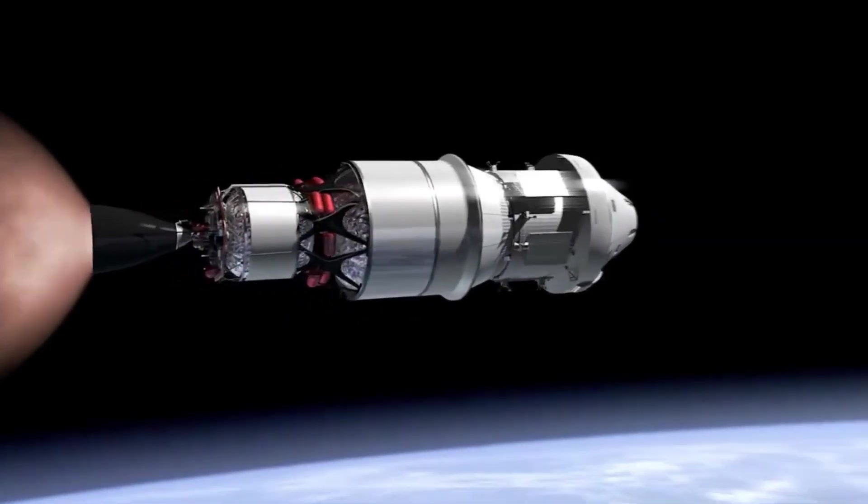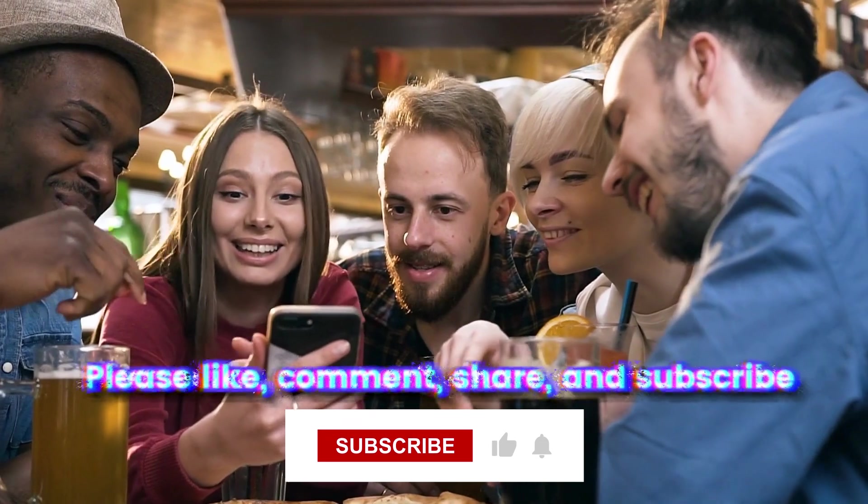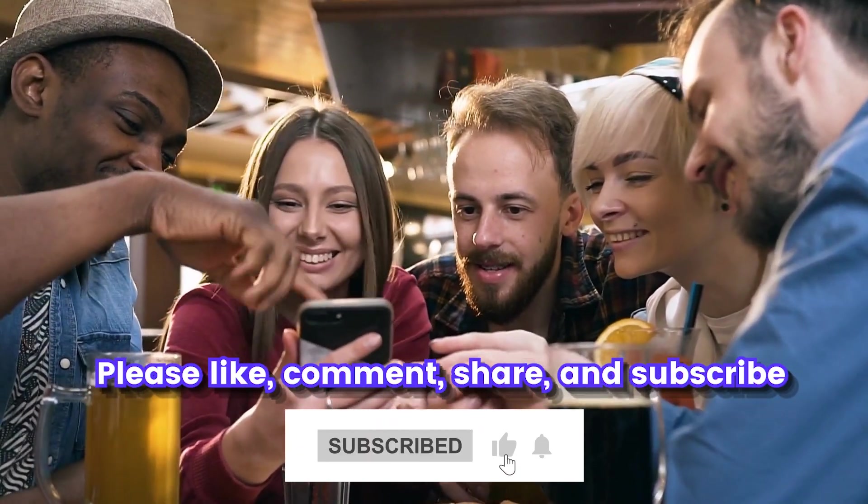We have finally come to the end of this video. If you enjoyed watching, please don't forget to like, comment, and share. You can also consider subscribing to the channel if you would like to see more amazing content like this. Thank you for watching.